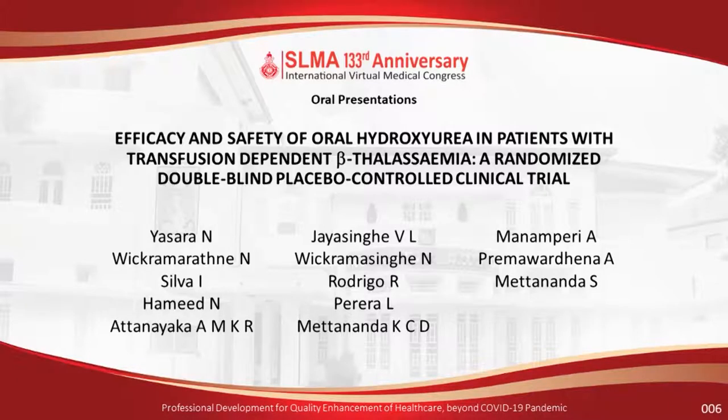Next paper. The title is 'Efficacy and Safety of Oral Hydroxyurea in Patients with Transfusion Dependent Beta Thalassemia: a Randomized, Double-Blinded, Placebo-Controlled Clinical Trial.' The paper is authored by Yasara N, Vikramaratna N, Silva I, Hamil N, Athanayake AMKR, Jayasimha VL, Vikramasingha N, Rodrigo R, Pereira L, Methananda KCD, Manamperi A, Premavardana A, and Methananda S. The paper will be presented by Yasara N.